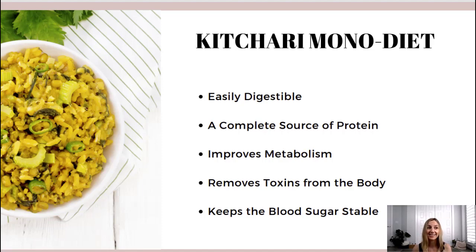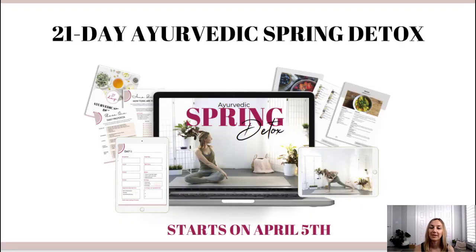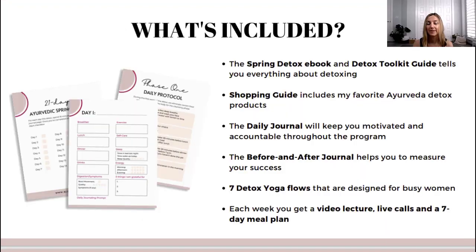So that was a quick overview of kitchari. Try it yourself — there are a ton of recipes out there. It is a really yummy meal and I hope you enjoy it. I recommend eating it for at least three days, for breakfast, lunch, and dinner. If you're not sure how to detox the Ayurvedic way on your own, you can check out my 21-day Ayurvedic spring detox. We start on April 5th, but if you sign up before March 28th — Sunday at midnight — you can take advantage of early bird pricing and save $100.